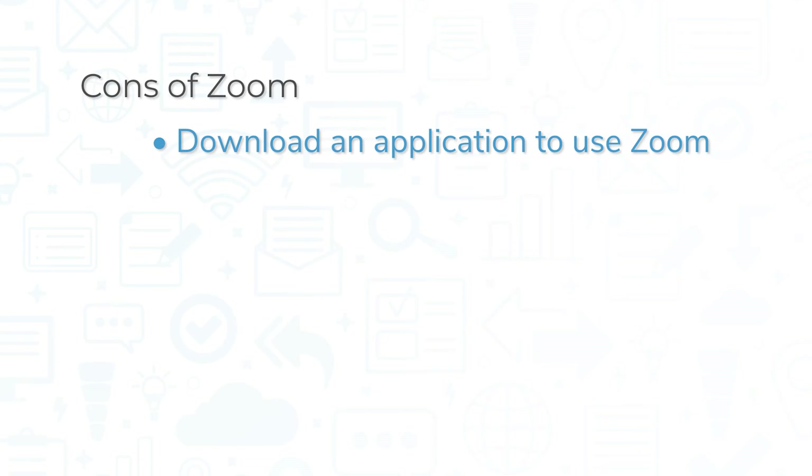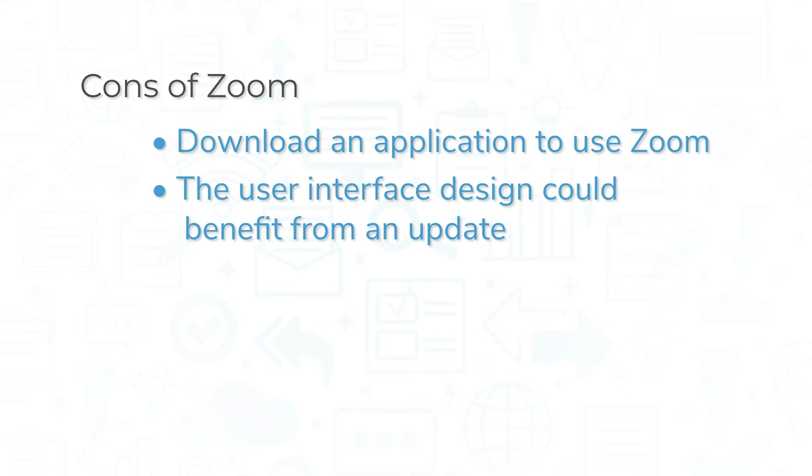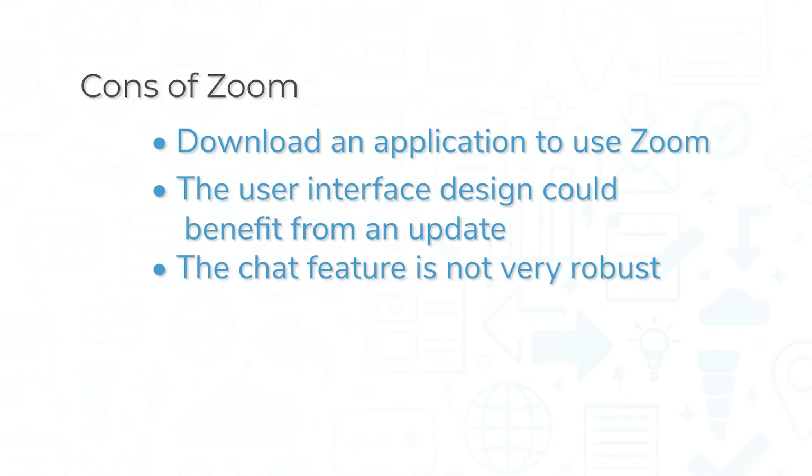That being said, you do have to download an application to use Zoom. Some video conferencing solutions like Google Meet only require a web browser to join a meeting, but Zoom currently does not support this ability. The user interface design could benefit from an update, and the chat feature is not very robust compared to systems like Microsoft Teams.